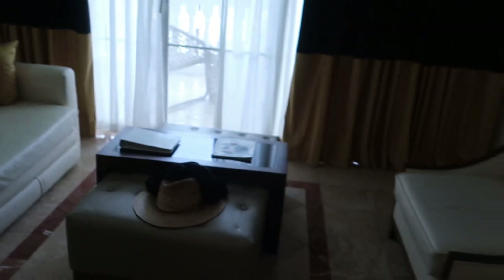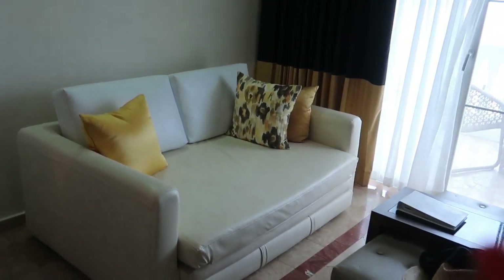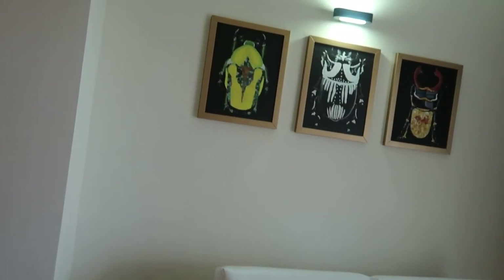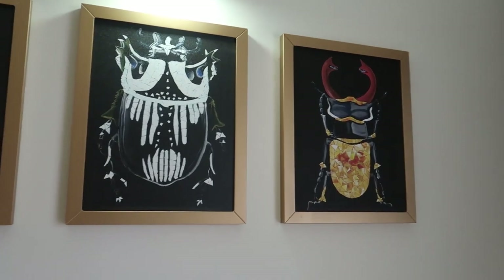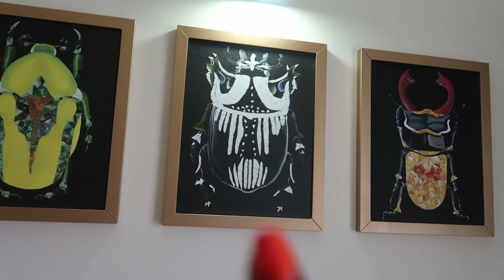Over here is our little mini living room area. I like the couch and the yellow pillows — those are so freaking cute. There's also an individual chair, which is nice, and look at that ottoman. And look at these pictures they have up here — I don't know what they are, but the one in the middle is kind of iffy.